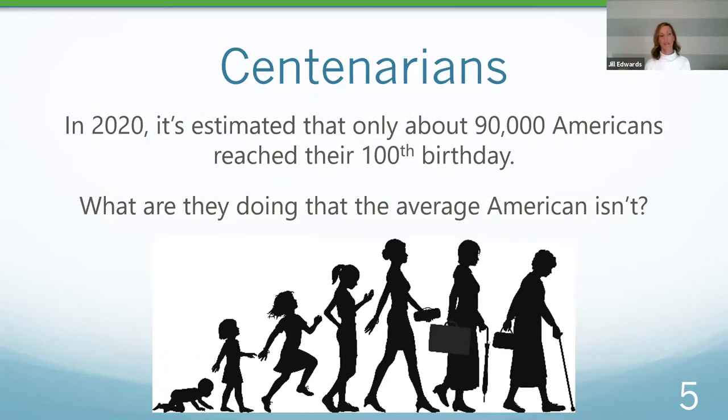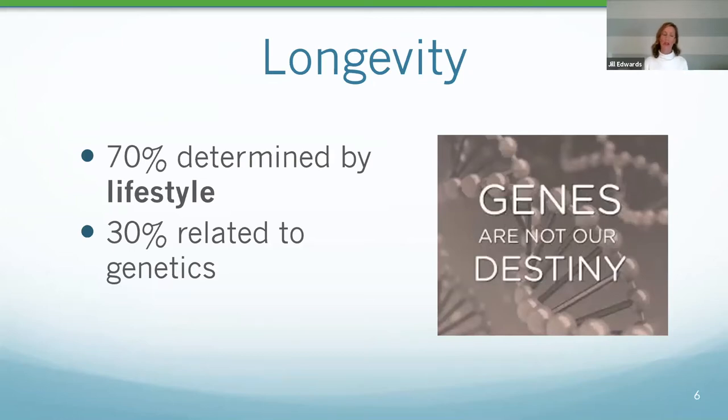In 2020, it's estimated that about 90,000 Americans will reach their 100th birthday — but that's a very small percentage of the population. What are they doing that the average American is not? The biggest thing is lifestyle. We focus a lot on genetics as it pertains to longevity, but genes aren't necessarily our destiny. About 70% of longevity and aging is lifestyle-related, which is fantastic news. That means we do have some control over how well we age and how long we'll be around.